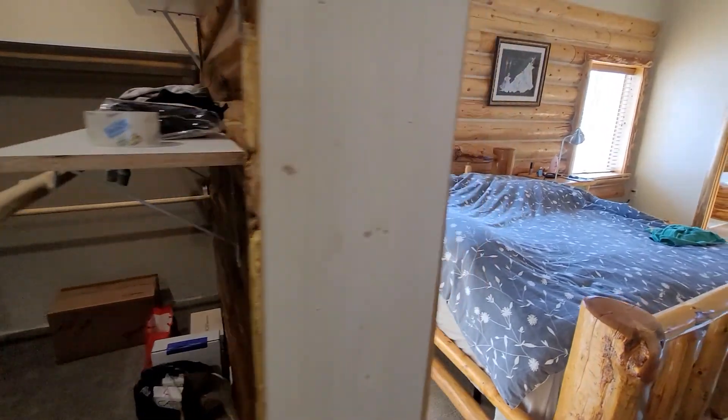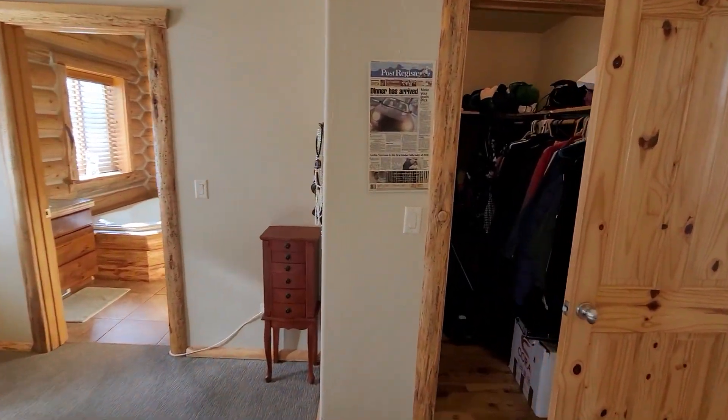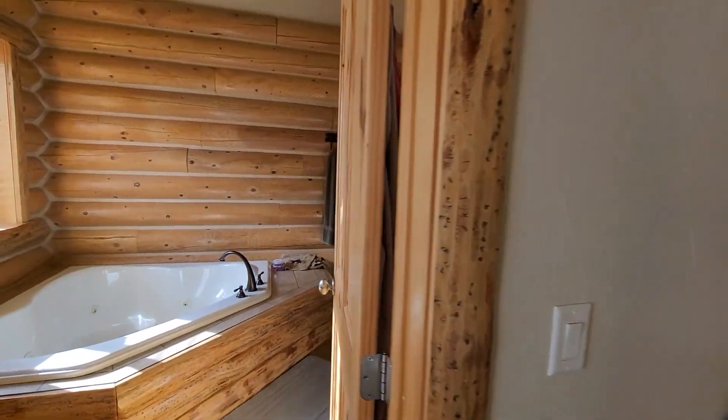Walk-in closet here in the master — dual closets, really. You can see the secondary closet here. And the master bath — follow me.